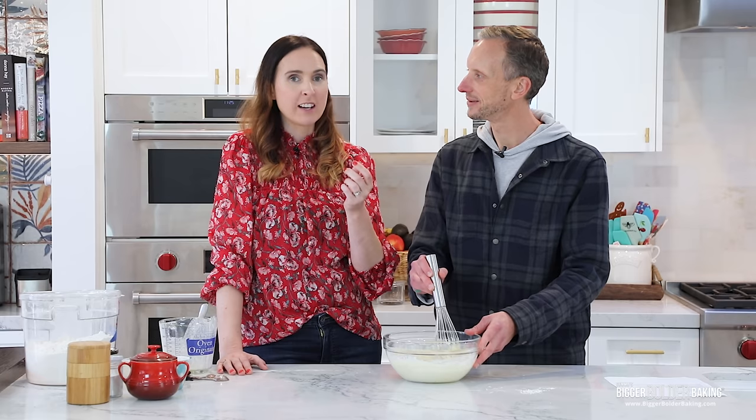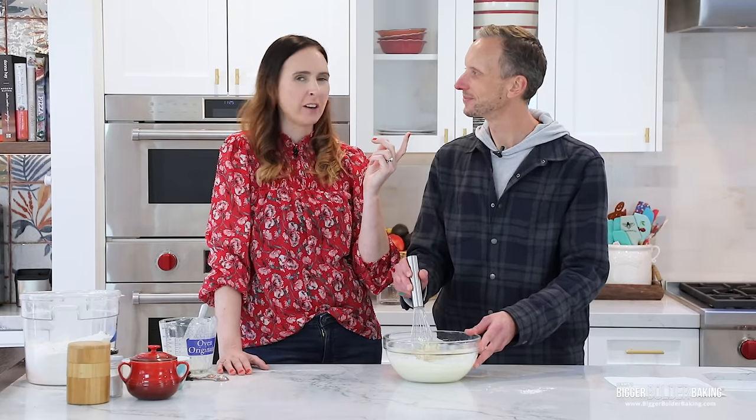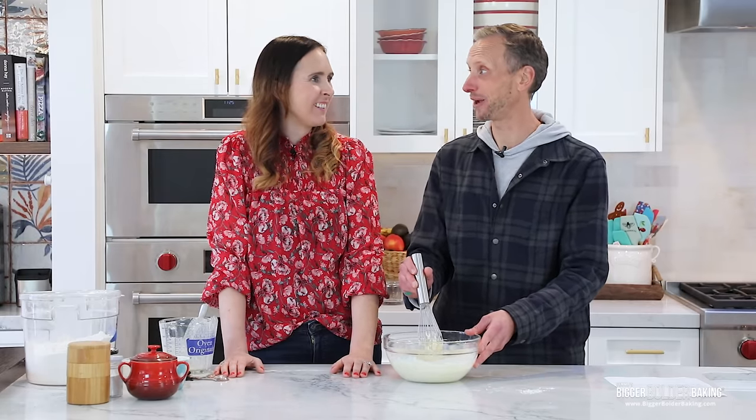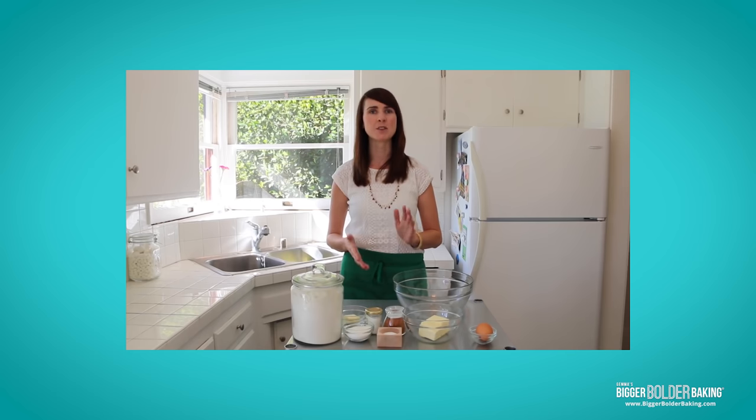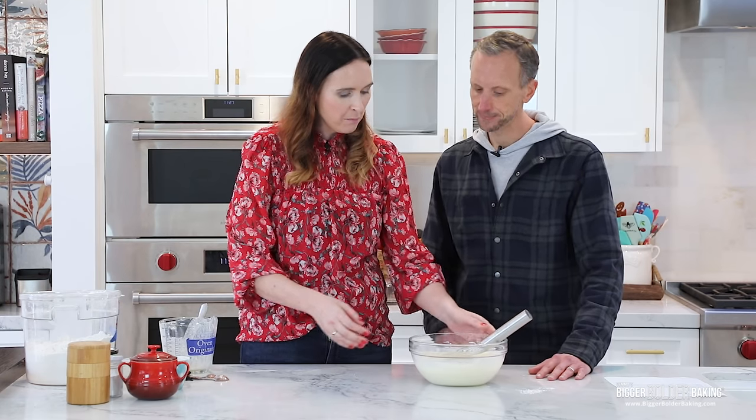While mixing, Gemma shares a story: when she had her catering business in San Francisco about 10 years ago — when she and Kevin had just started dating — she used to make a lot of pancakes. One time Kevin was over while she was testing cinnamon roll pancakes, before they became a huge thing online. They have pictures from that time, and it was actually a pre-Bigger Bolder Baking video.